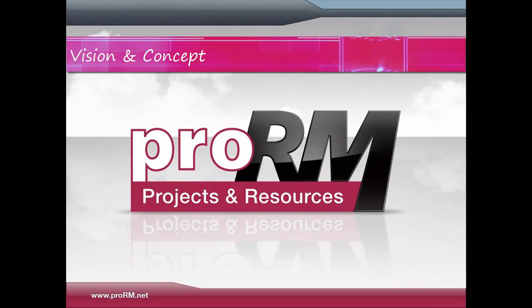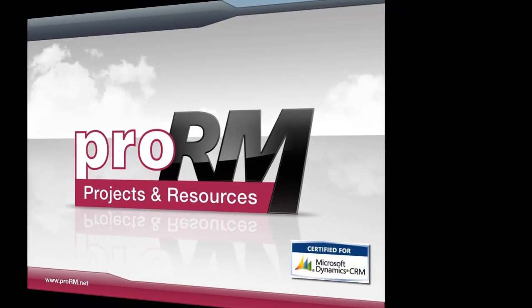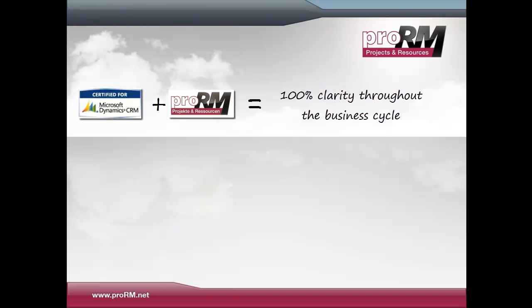This program is a business solution for sales, resource, and project management. It was designed to fully integrate with Microsoft Dynamics CRM 2011 and complements it as a state-of-the-art professional service solution. Together, this Microsoft Dynamics CRM program combines all business-related activities within one single solution, giving you 100% clarity in terms of project forecast and project cycle control.